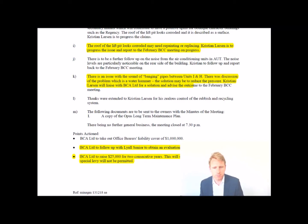At the end of the meeting, closed at 7:30 PM, the action points were: the BCA to follow up with Lassen Senior to obtain a lift evaluation, and money being raised by 2016 in line with the long-term maintenance plan. The BCA is to raise an extra $25,000 for two consecutive years — so the body corporate levy is probably going to increase slightly. Ask your real estate agent what kind of increase that would be. It may end up being a couple of hundred dollars, but as a buyer you want to be aware of it.